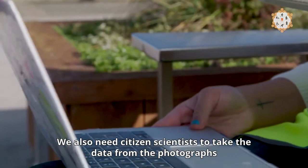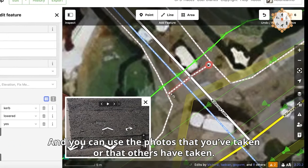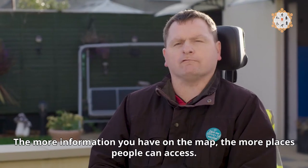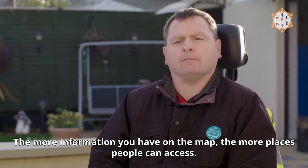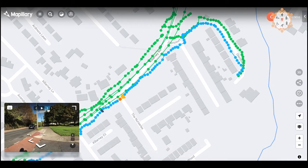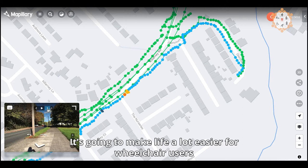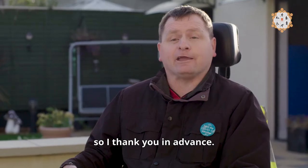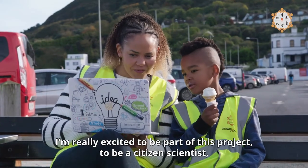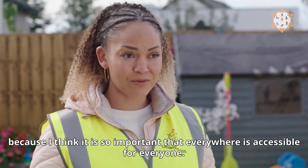We also need citizen scientists to take the data from the photographs and put them into online maps. You can use the photos that you've taken or that others have taken — the more information you have on the map, the more places people can access. It's going to make life a lot easier for wheelchair users, so I thank you in advance. I'm really excited to be part of this project, to be a citizen scientist, because I think it is so important that everywhere is accessible for everyone.